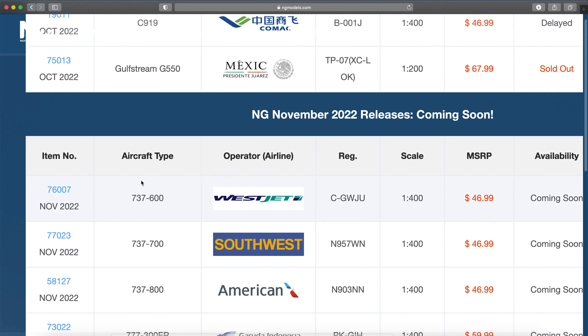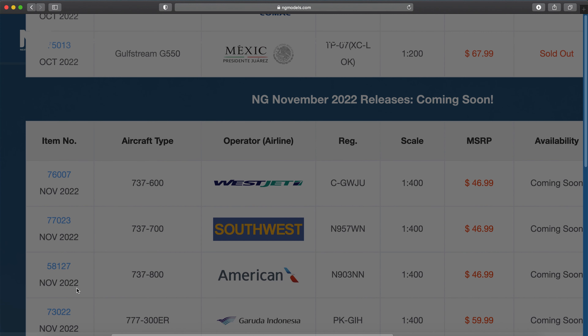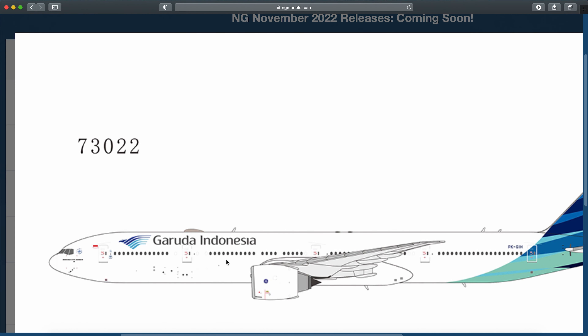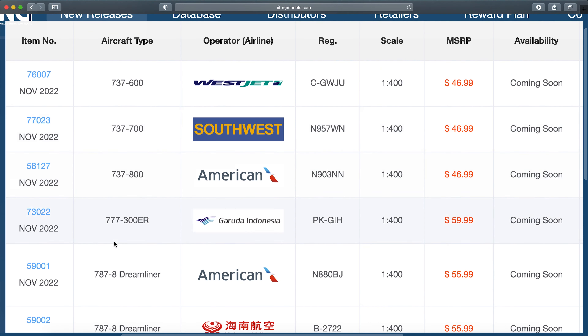We've got three models I'm probably going to pick up. Garuda 333 — I was hoping for this one. The registration is Papa Hotel Golf Papa Kilo Golf India Hotel, and it is indeed a standard delivery 777-300. I've been waiting for that. Just a standard delivery — really nice to see.